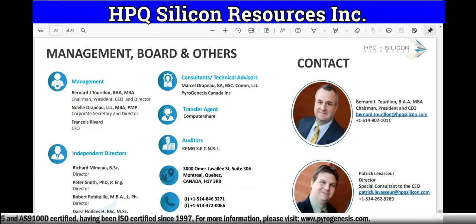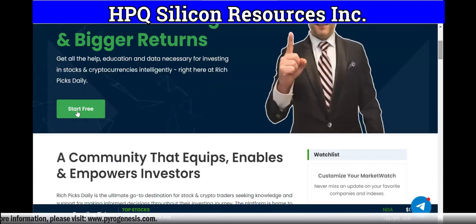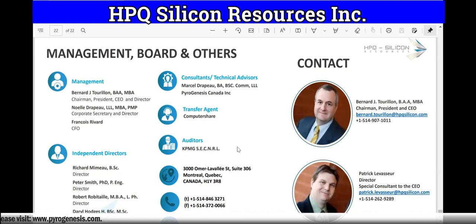We believe this is a company that is working with Pyrogenesis, which is on the NASDAQ. You can see their management board and others. You can also go to Rich Picks Daily where you can talk about companies like HPQ Silicone and chat with other members in our community about stocks and trending topics. Anyone can join our membership and literally talk about stocks. You can see all their contact information — feel free to contact the company directly if you have any questions, are a current investor, or would like to potentially invest. They are public and fully transparent. This is Rich from Rich TV Live, and I'm out.